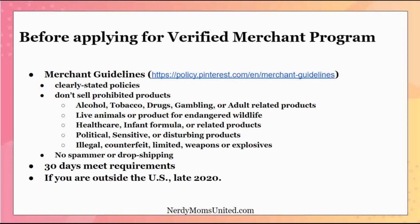If you're outside the United States, the Verified Merchant Program may not be available to you yet. As of the time of this video, they were planning to add more countries later in 2020. If it's after 2020, check their merchant guideline site for your country to see availability.